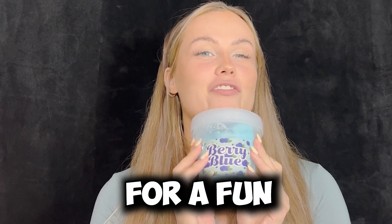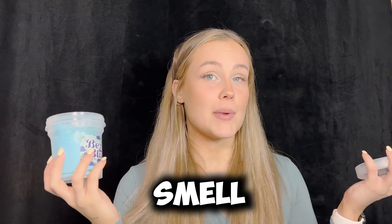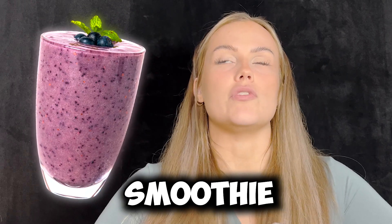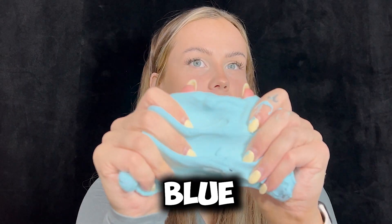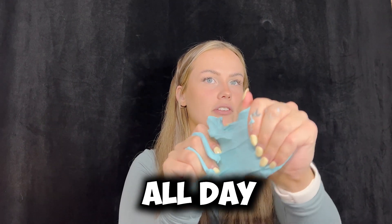Okay time for a fun blue one. This is berry blue. I'm guessing this one's gonna smell like blueberries. Yes, very much so. Oh my god, it kind of smells like a blueberry smoothie or something. And this one, as you guessed, has the little blueberry charms in it. I love blue. This is such a pretty blue color. All of these are so vibrant. I could just do this all day.